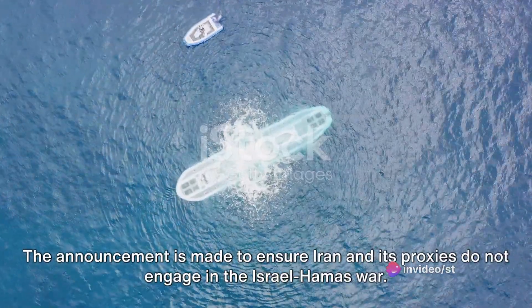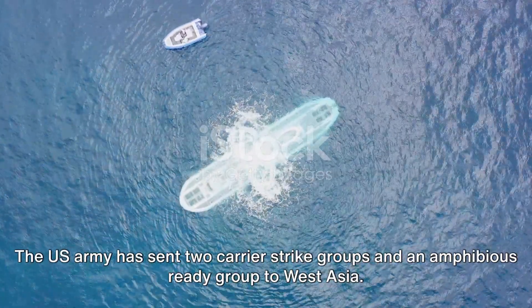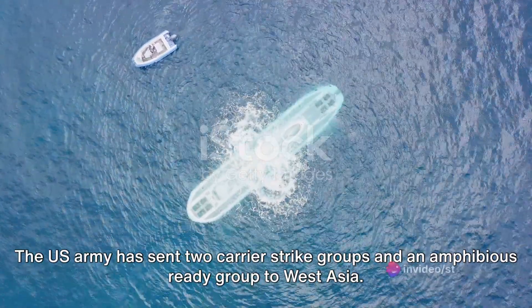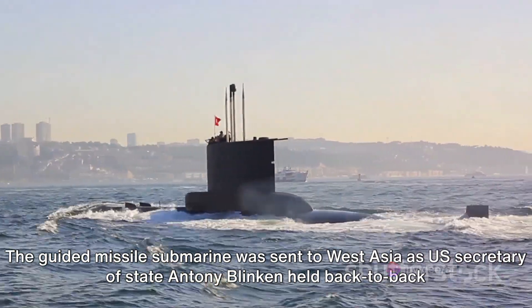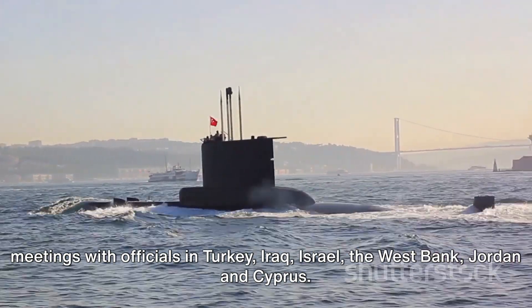The announcement is made to ensure Iran and its proxies do not engage in the Israel-Hamas war. The U.S. Army has sent two carrier strike groups and an amphibious ready group to West Asia. The guided missile submarine was sent to West Asia as U.S. Secretary of State Antony Blinken held back-to-back meetings with officials in Turkey, Iraq, Israel, the West Bank, and Jordan.